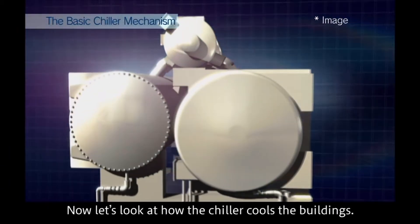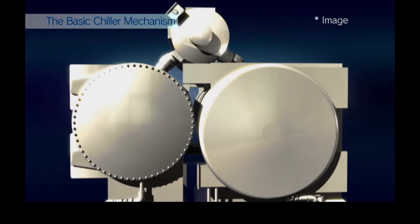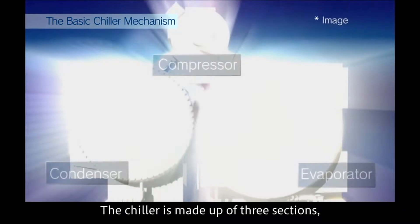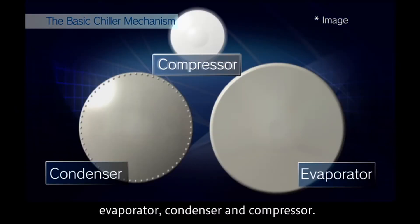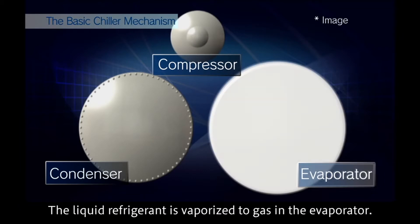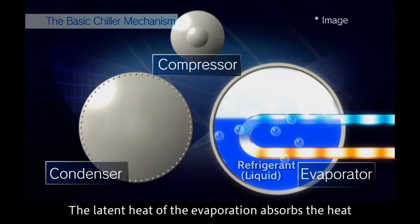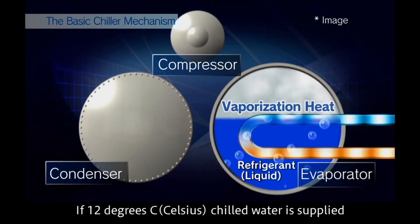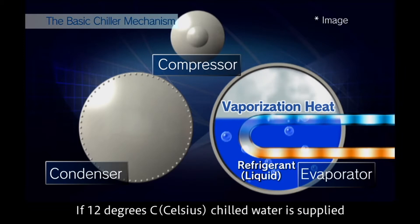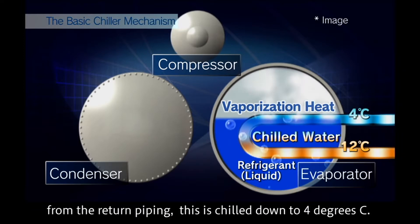The chiller is made up of three sections: evaporator, condenser, and compressor. The liquid refrigerant is vaporized to gas in the evaporator, and the latent heat of evaporation absorbs the heat from the chilled water flowing through the evaporator tubes. If 12 degrees Celsius chilled water is supplied from the return piping, it is chilled down to 4 degrees Celsius.